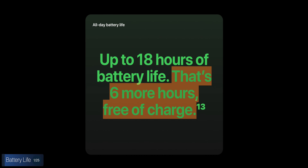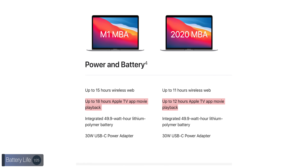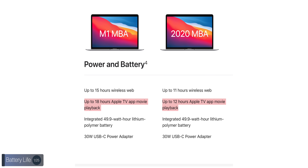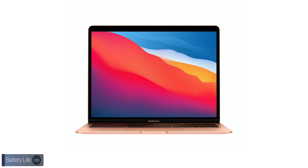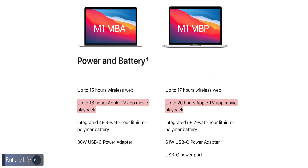At number one, the MacBook Air has always had a really good battery life, but now it is better than ever, with the MacBook Air lasting six hours longer than before — up to 18 hours compared to 12. This is a massive improvement. The MacBook Pro does have a slightly better battery life, up to 20 hours, compared to 18 on the Air.